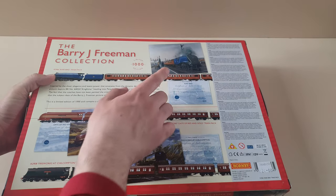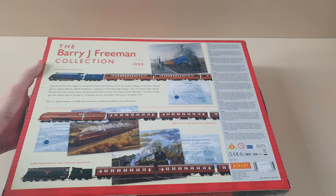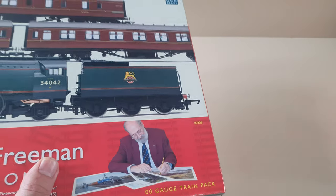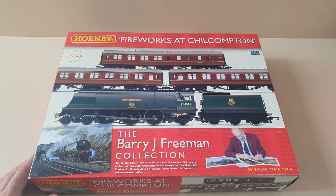On the back you can see a much larger picture of the A4 print and there's some information there too. Again it's 19 volts, which is really quite surprising because all the other individual A4s and other trains only required 12 to 15 volts, so these seem to be able to take a little bit more juice.